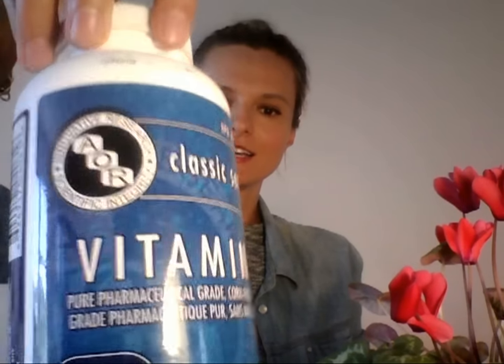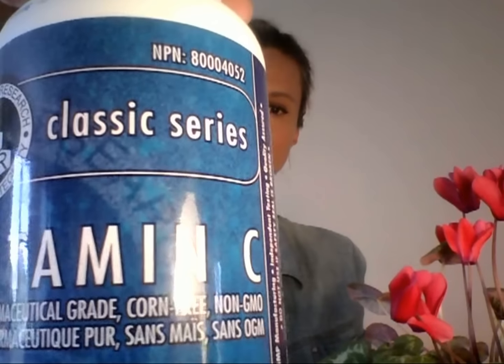One of the best nutrients to maintain healthy glowing skin is vitamin C. This is my favorite vitamin C supplement, but you can find vitamin C in whole foods — citrus fruits, berries, and dark leafy greens.